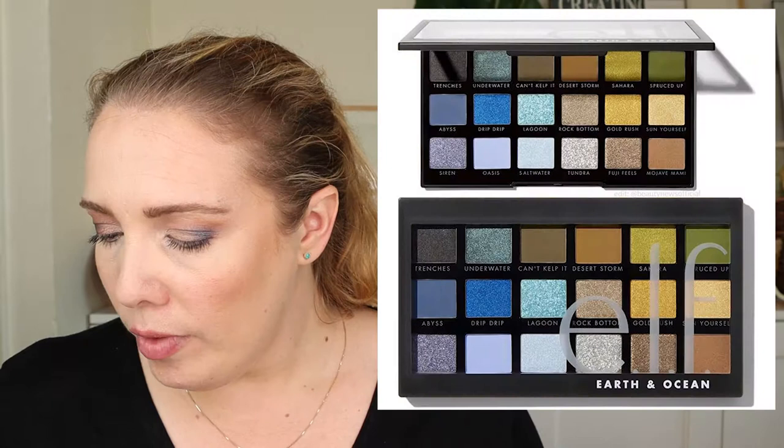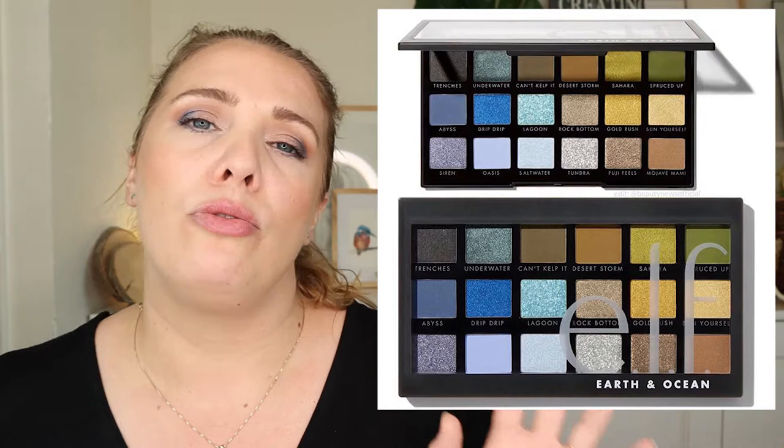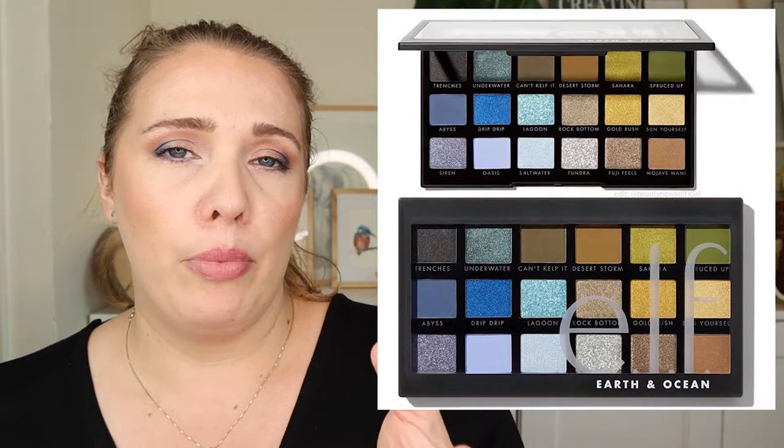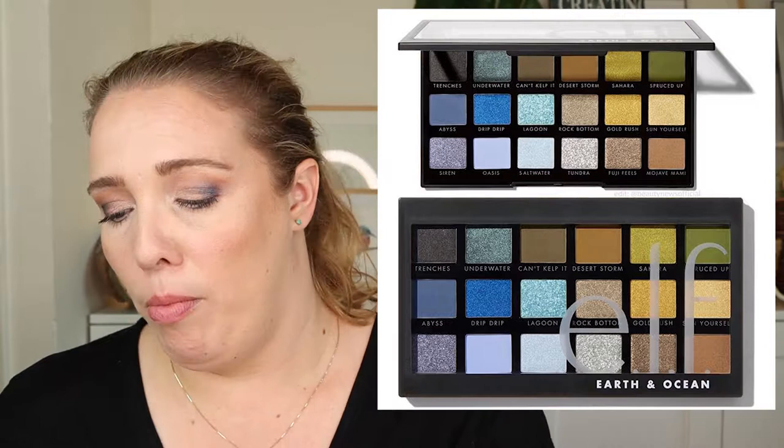Next up, Elf is releasing a new eyeshadow palette called Earth and Ocean. On one side you've got blues for the ocean, and on the other side greens for Earth. It's going to be $14 US. I think it's a very cute color scheme because the greens and browns are really trending right now — very smart palette from them.